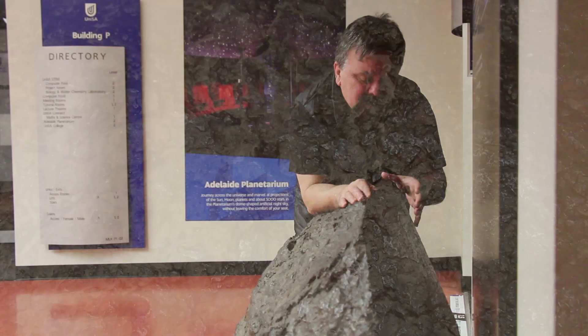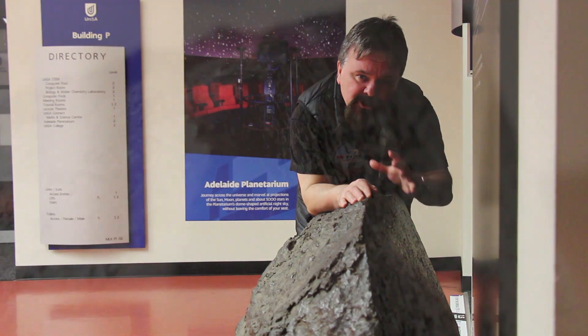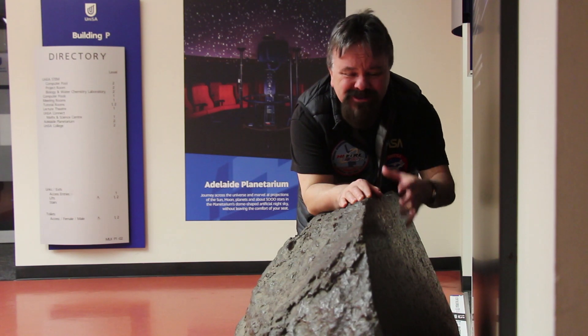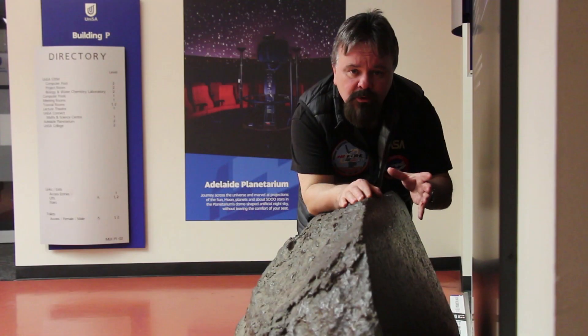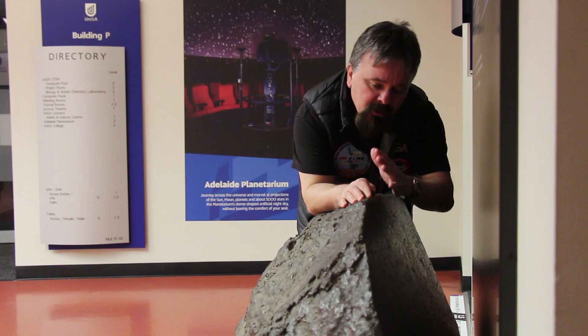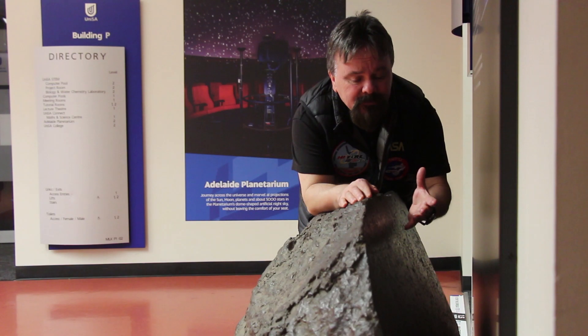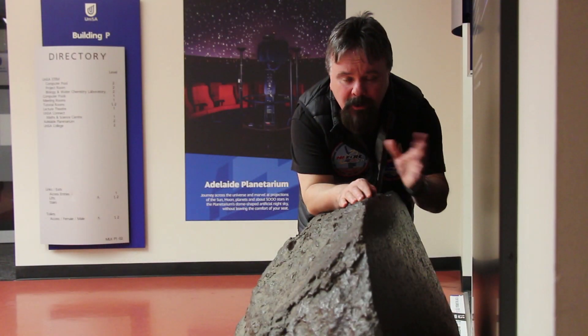When large meteorites like this one — the Huckenburg meteorite — are recovered, often they are sliced into sections. The reason scientists do that is to be able to send fragments to other laboratories across the world in order to study them. This particular cut was done at Islington, and it took some 130 hours just to make one cut through this meteorite. In fact, the cutting rate was about a centimetre per hour.